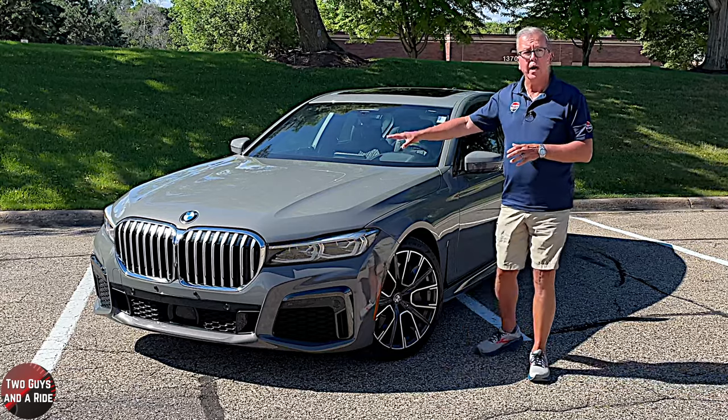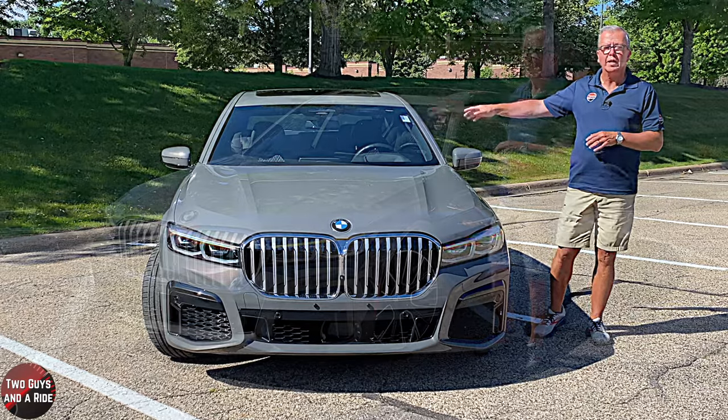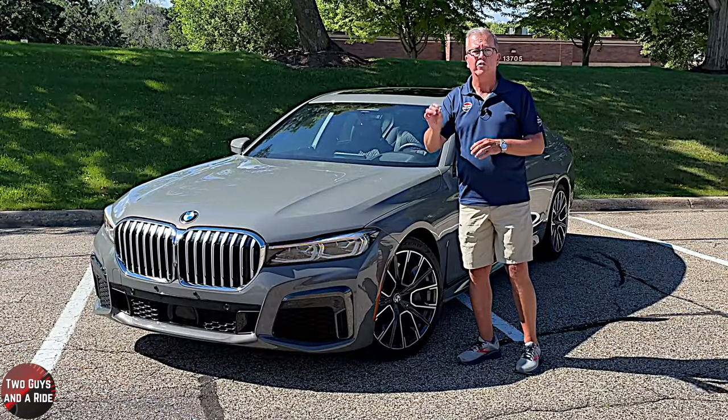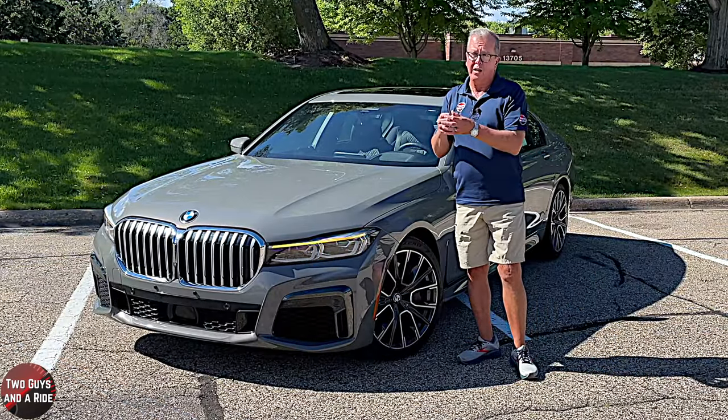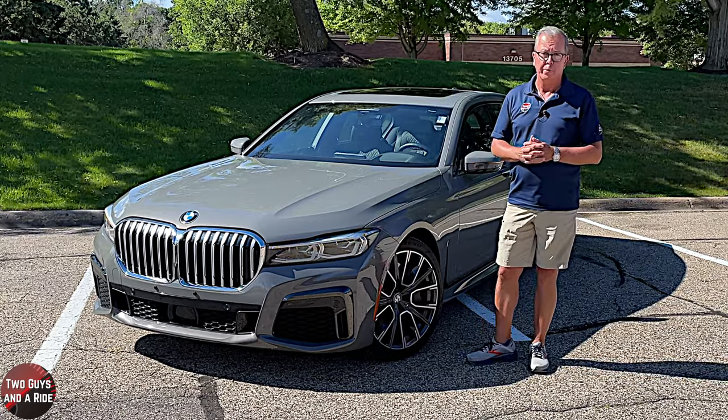Up top, there is a muscular and chiseled hood. Above that is a laminated windscreen with heated windshield wipers and wiper nozzles, and variable intermittent speed-sensitive wipers.